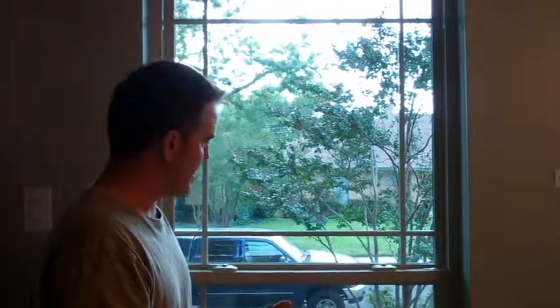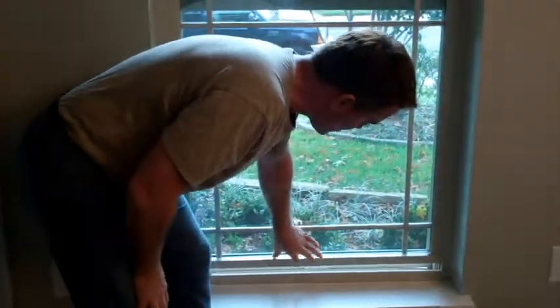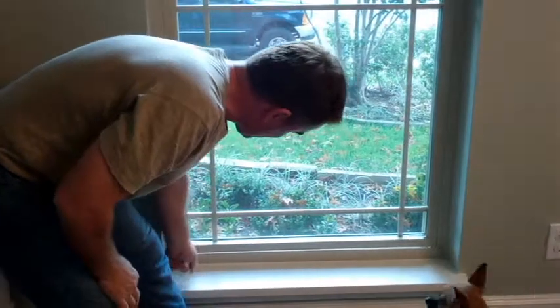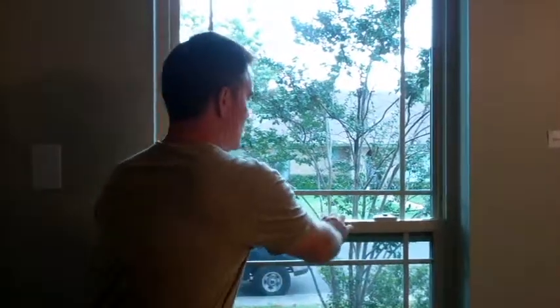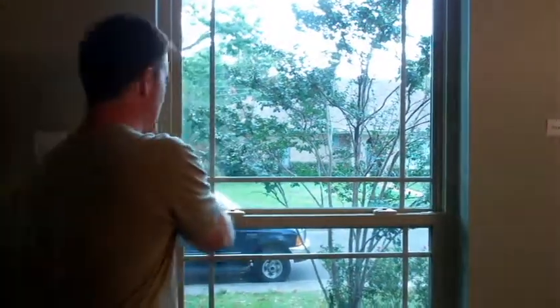We don't know the full extent of how they set this window — did they caulk it properly, counter flash it properly, shim it if required? We're basing this on things you can see as a homeowner to know if it was done correctly. One of the main things on the window is the margin at the bottom. If you close a window to just before it closes, you can see it's a perfect margin. That's going to make it close correctly. When you have a good margin at the bottom and the sides are straight, when you close that window it should lock that easily — there should be no hard locks to push.